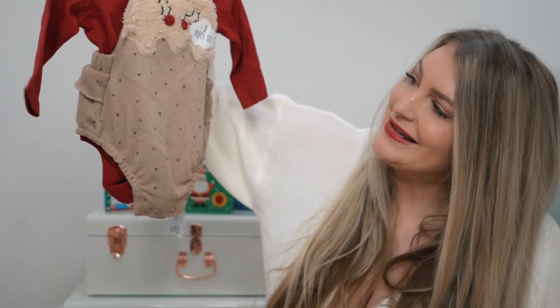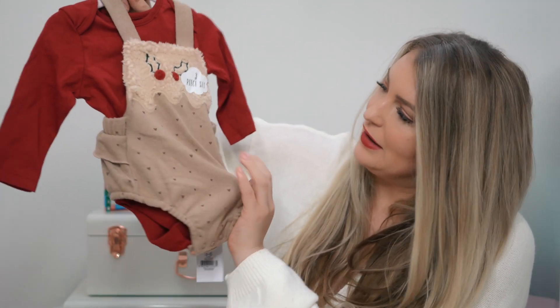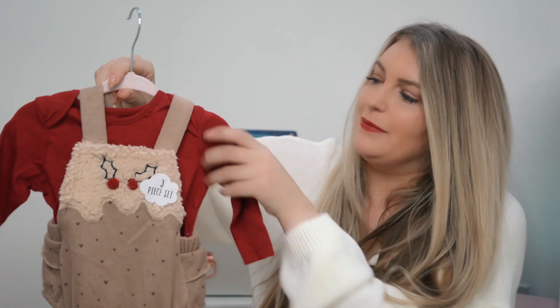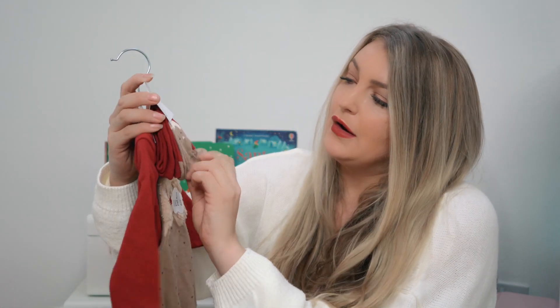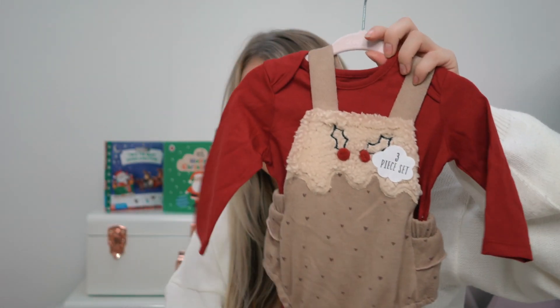I absolutely love this — I fell in love with it as soon as I saw it. It's a little pudding set: you've got a pudding dungaree piece, a vest, and it comes with these little tights with little puddings on them. I really like the color too — it's that really nice red wine kind of color. I can't wait to put my little pickle in the little pudding outfit.